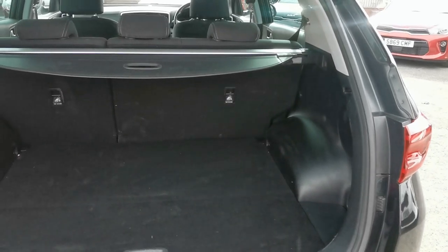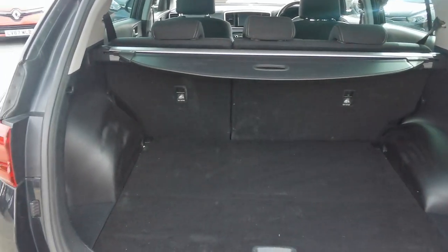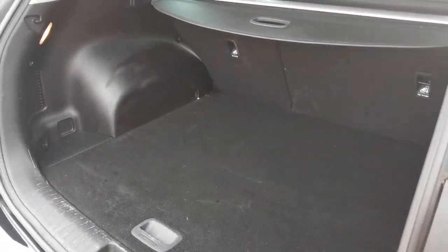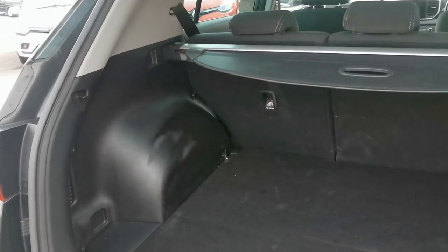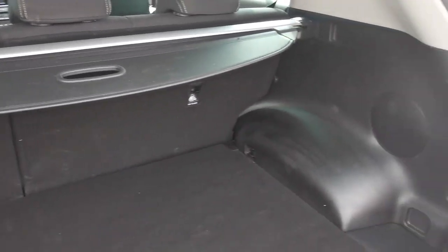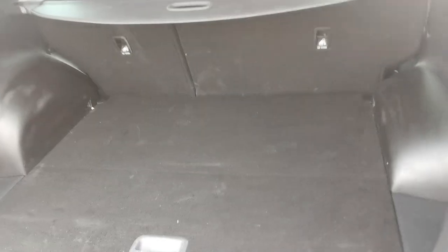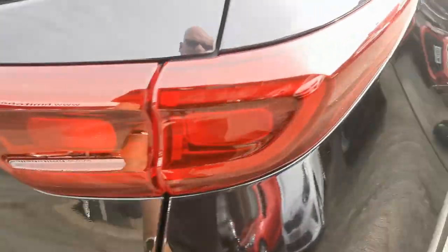In the rear load area you've got the 60/40 split rear seat. Moving around to the driver's side of the car now.